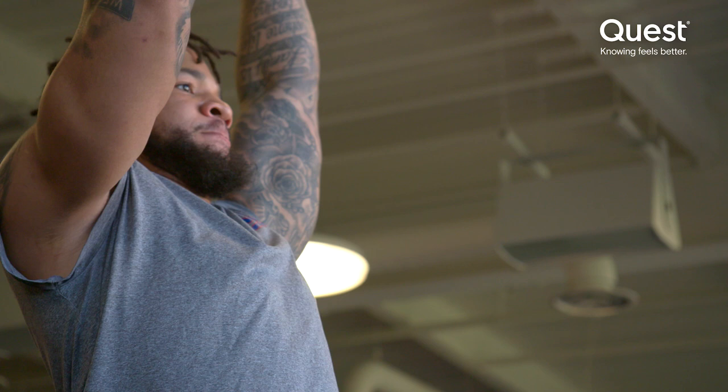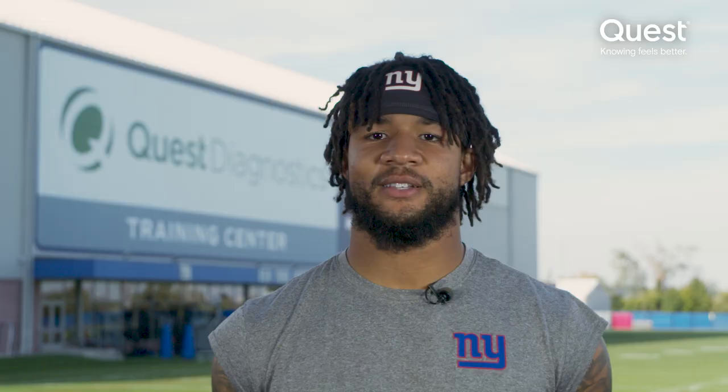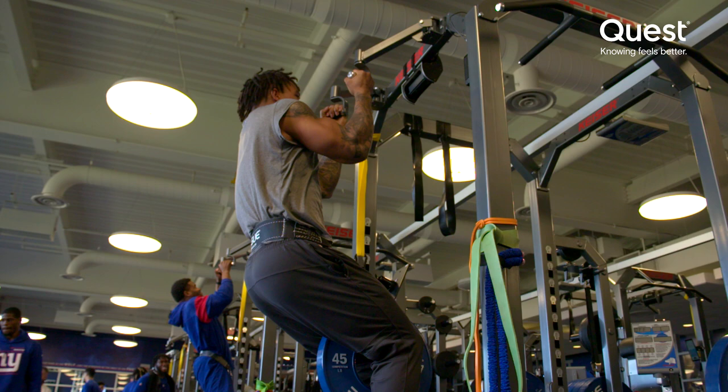My workout routine during the game week — typically I like to get two lifts in. One day I'll go legs and the other day is typically upper body. I like to stretch every day and I like to hit the hot tub or cold tub every day, keep the body real loose and ready to go. I do a lot of explosive work, stuff that can translate to coming off the ball and knocking people back.